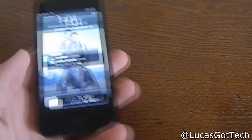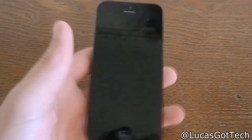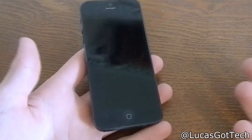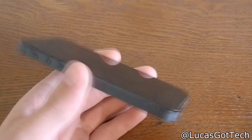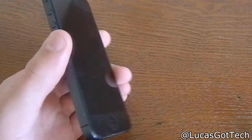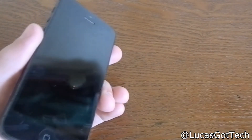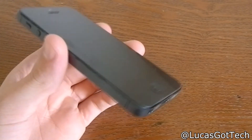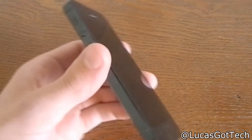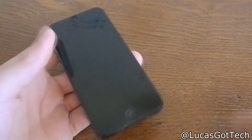If you guys are going to upgrade to iOS 7, you are going to need some free space. You're gonna need to free up some space — most likely you're gonna have to delete some videos or pictures, and that's exactly what I did. I just saved to iCloud and I'll get those pictures and videos right back.